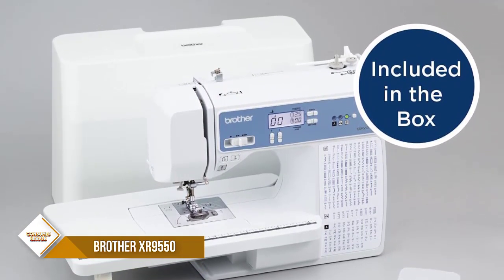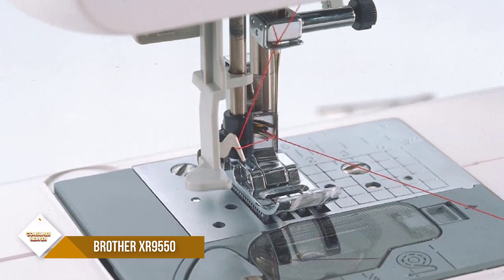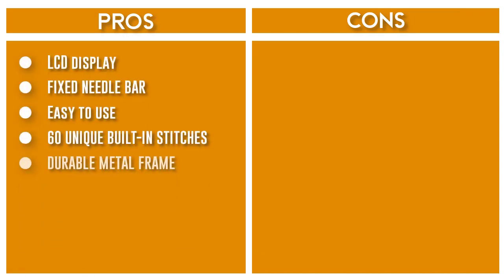The intuitive LCD display allows you to easily choose your stitches and settings with the push of a button. The XR9550 Quilting and Sewing Machine comes with Brother Richer Side Support offering free technical support via online, live chat or phone for the life of your machine.